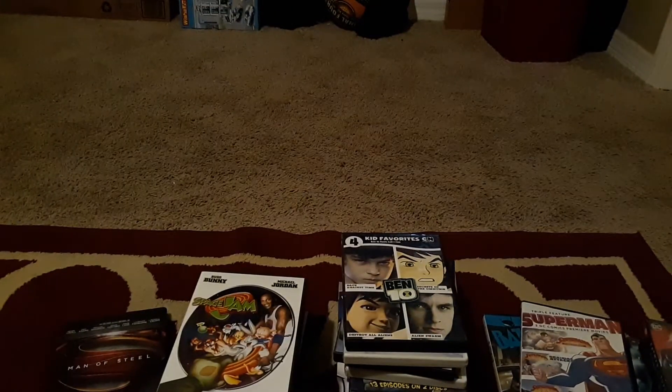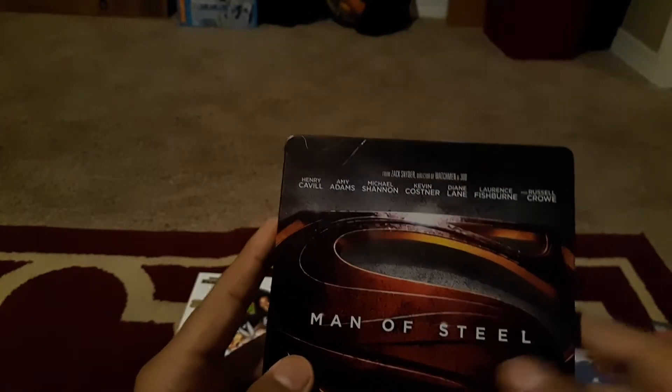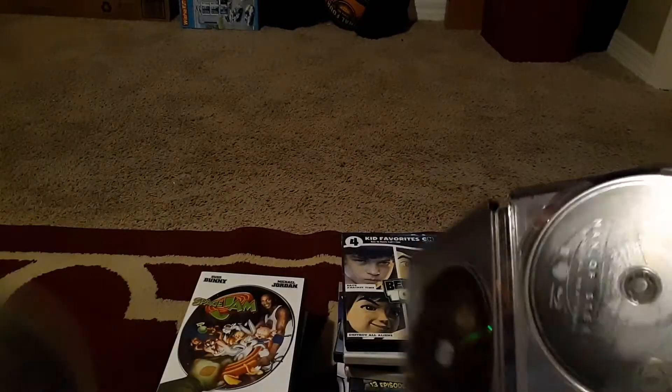Next we have a steelbook of Man of Steel. It's funny — Man of Steel steelbook. It has some scratches on it; I need to find a way to take those off because it looks tacky. Here's the spine and the back — there's nothing on the back, which is why I don't like steelbooks. Opening it up, we have the Superman symbol inside. It comes with a DVD, Blu-ray, and special features disc.